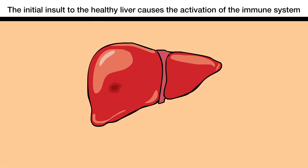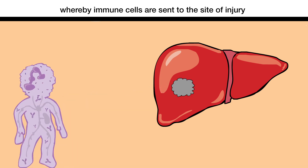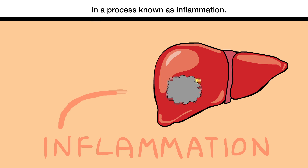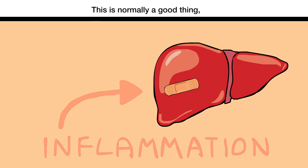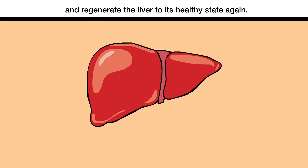The initial insult to the healthy liver causes the activation of the immune system, whereby immune cells are sent to the site of injury in a process known as inflammation. This is normally a good thing, as the immune cells help to repair the injured site and regenerate the liver to its healthy state again.